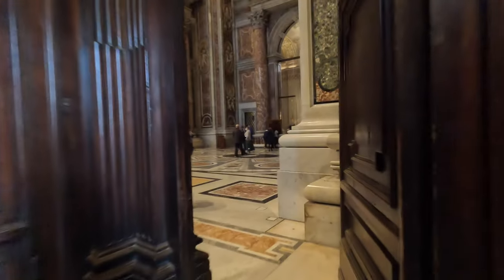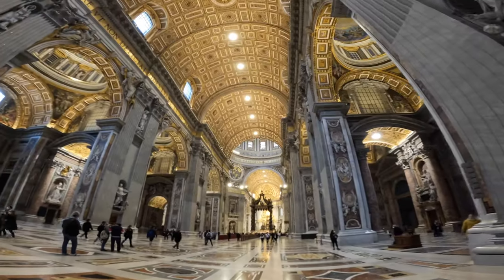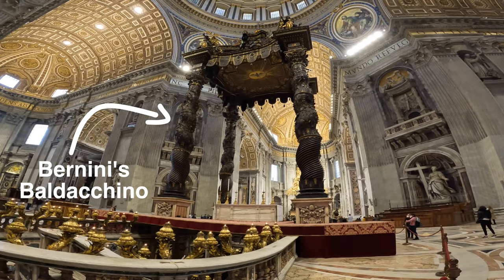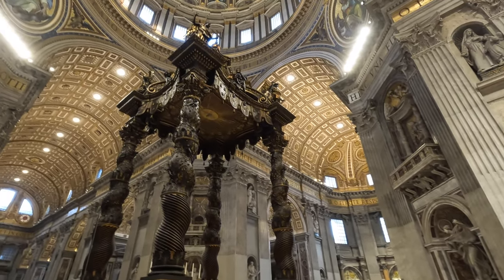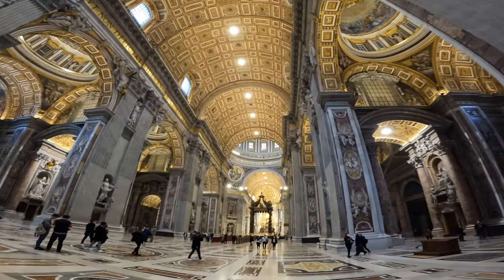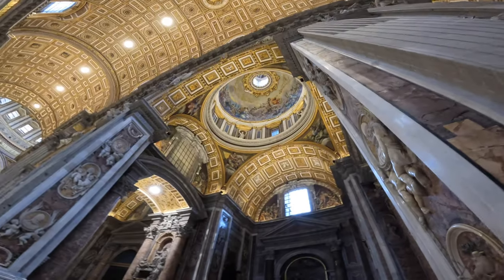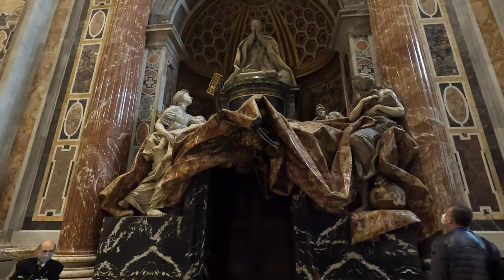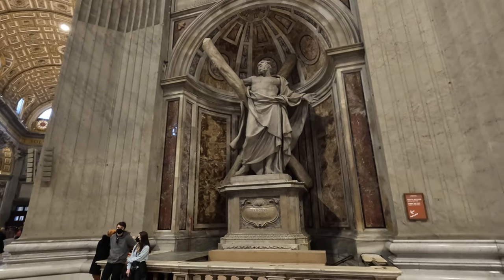Entering St. Peter's Basilica is truly an unforgettable experience. The sheer size of it is breathtaking. To put in perspective how big it really is, Bernini's Baldacchino at the center of the Basilica is 96 feet tall, yet it's dwarfed by the 448-foot dome that crowns the Vatican just overhead. The Basilica we see today was commissioned by Pope Julius II in 1506, but a religious structure has stood in this location since 326 AD. This site is of significant importance due to its placement on top of St. Peter's tomb, hence its namesake.